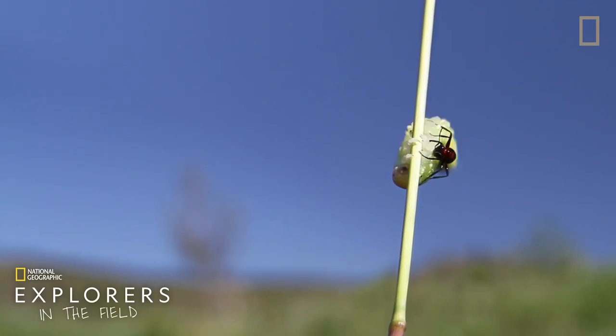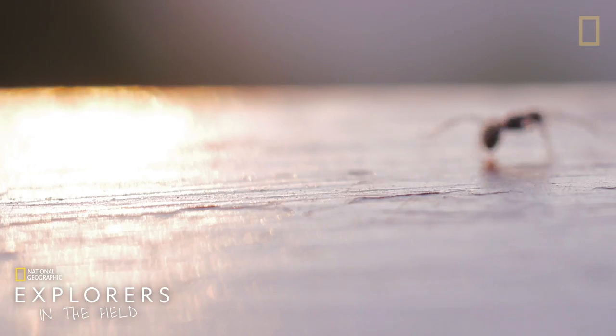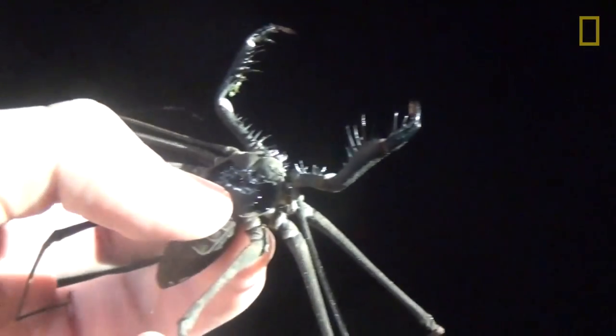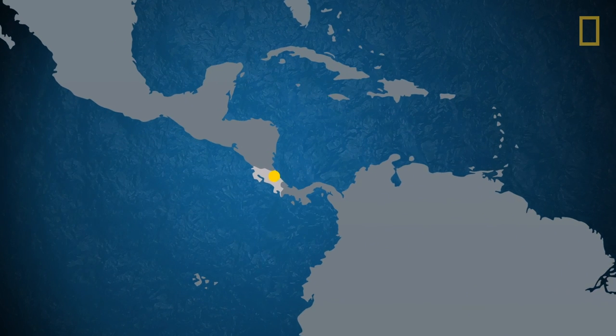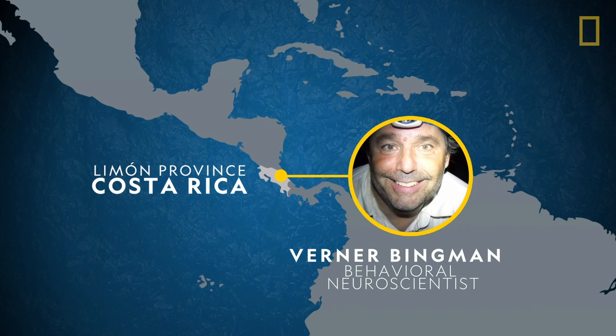Most of us see gigantic insects and politely head in the other direction. Other, more adventurous types, like behavioral neuroscientist and National Geographic Explorer Werner Bingman, are apt to crawl around the Costa Rica rainforest in the dark, trying to catch huge whip spiders.